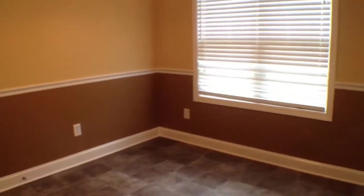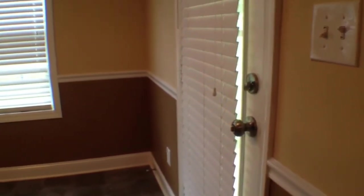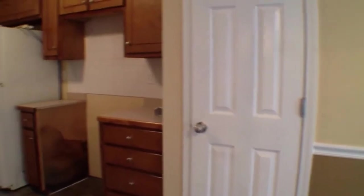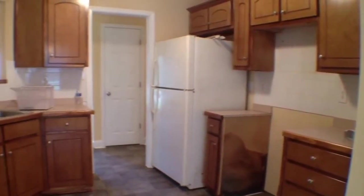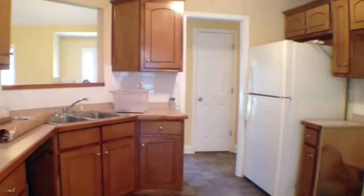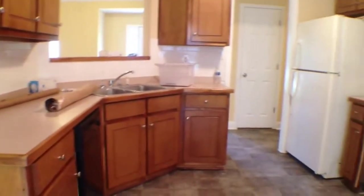Now we're going to enter the kitchen where we have a large eating area, and a door that goes right out to the covered back porch. Here in the kitchen we have brand new black appliances coming in. There's a cutout that looks right out into the living room, and you have a lot of cabinet and counter space in here as well.